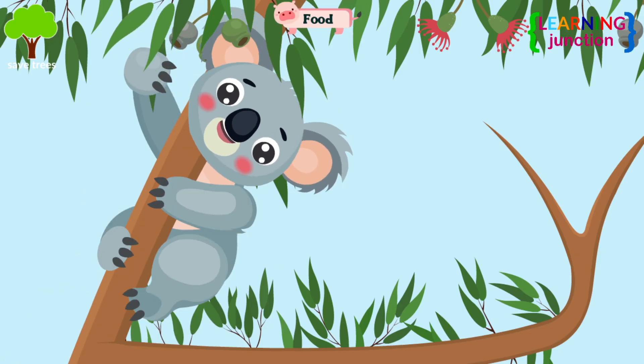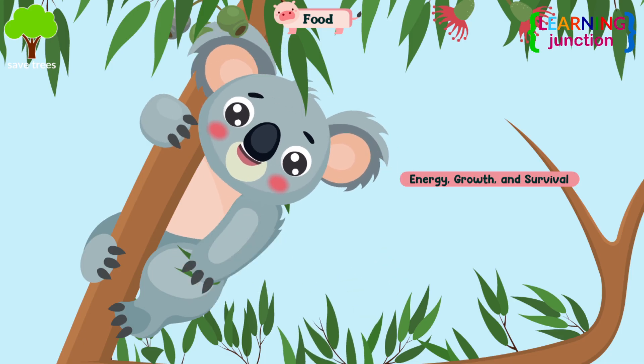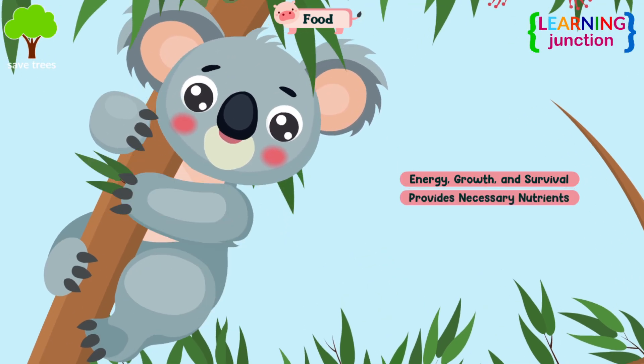Food. Animals need food for energy, growth, and survival, because it provides the necessary nutrients for all their body functions.